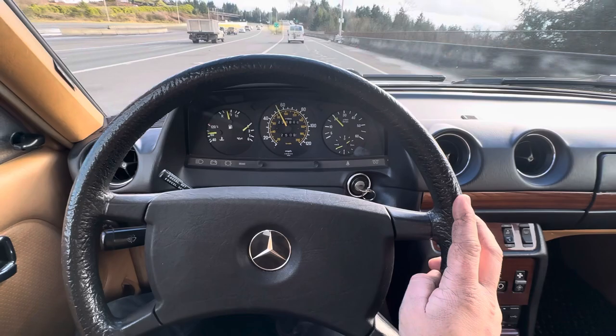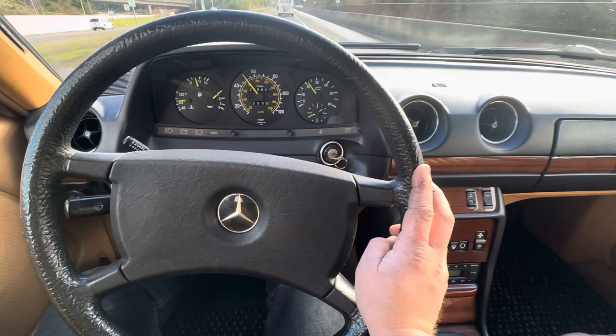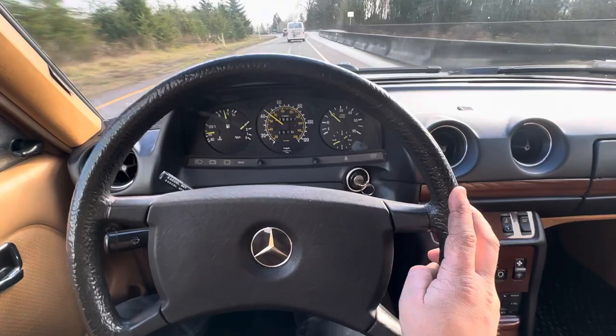As you can see, it doesn't pull or anything like that. Brakes feel really good. I've gone through most of the braking system — it has had new pads twice, new rotors all the way around, and a new master cylinder as well.